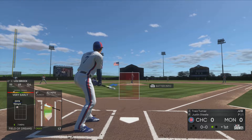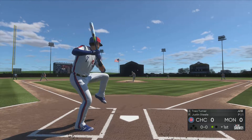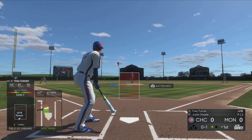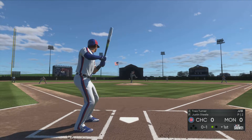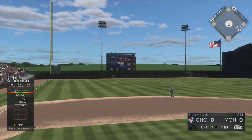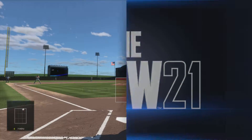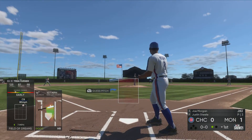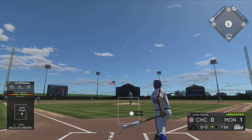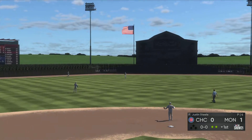A speedy Trey Turner digs in now at shortstop. First offering — swung on and hit pretty well out to deep left field, and this one is gone. A home run! At the plate now, Joe Morgan — high fly ball out to straightaway center. He's there. Two gone.